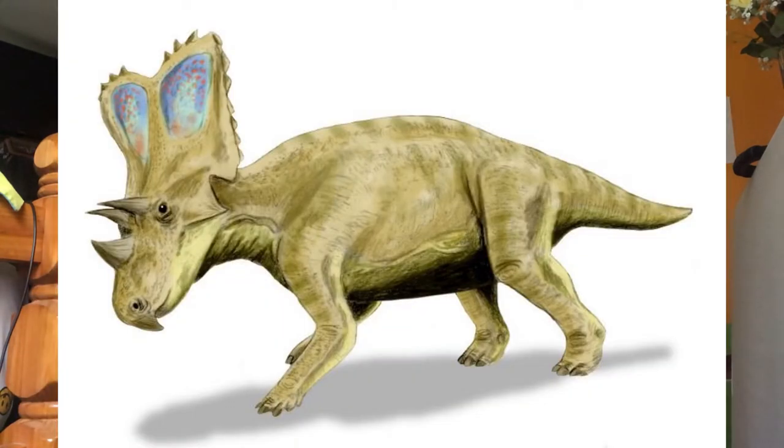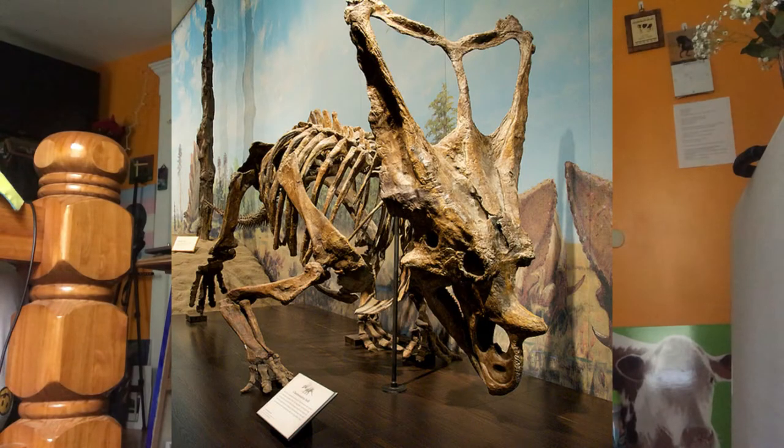Chasmosaurus was about 15 feet long and weighed about two tons. The name means opening lizard, referring to the large openings in the frill. It was first discovered in 1898 by Lawrence Lambe and officially named in 1914. It had three main facial horns like most ceratopsids. The horns are quite short and the frill is very elongated.